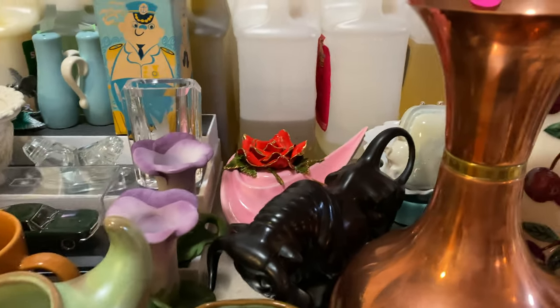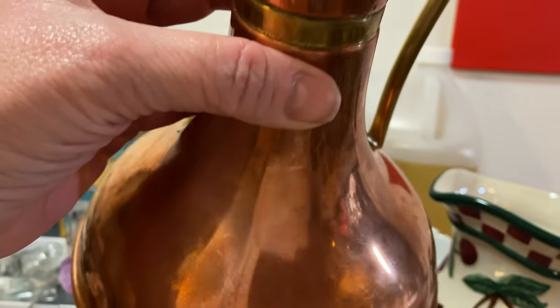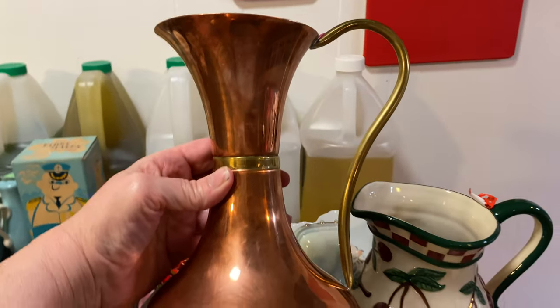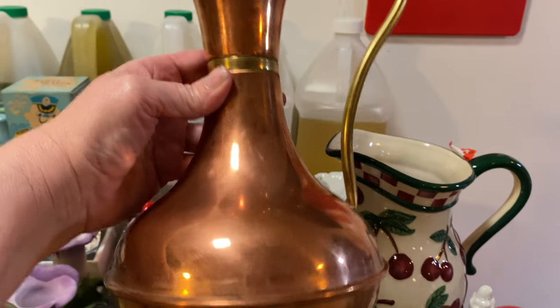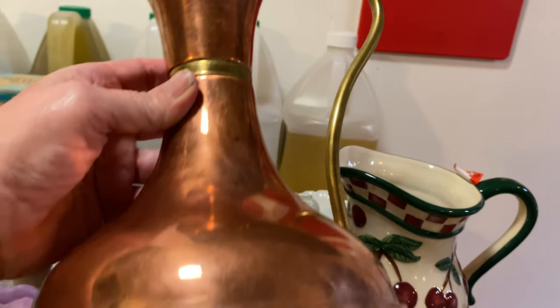Next I got this big brass pitcher — I paid $8 for it. I don't know who made it, but it has a classic mid-century look to me. It's very lightweight because it's thin brass, and it's got a little bit of patina to it as brass should.